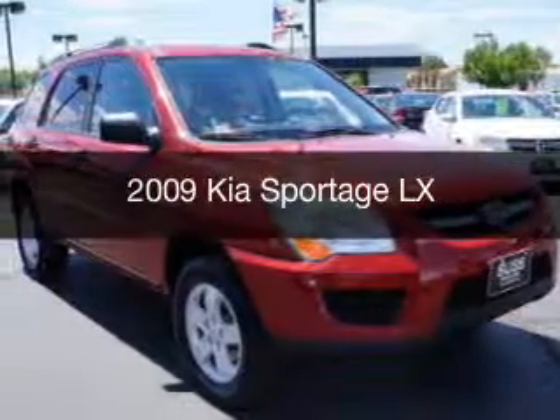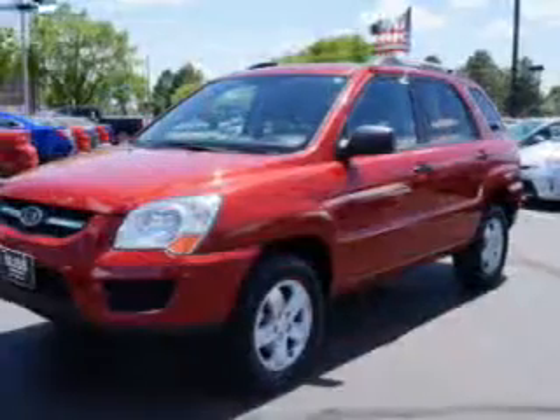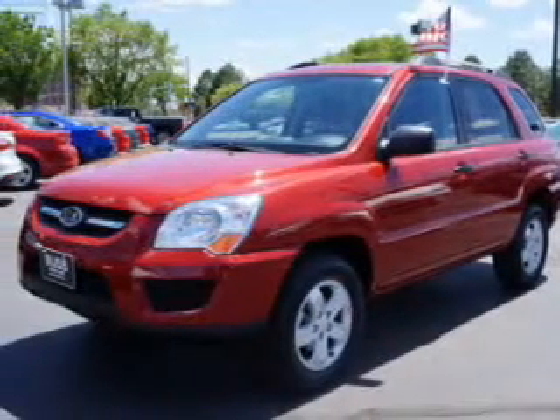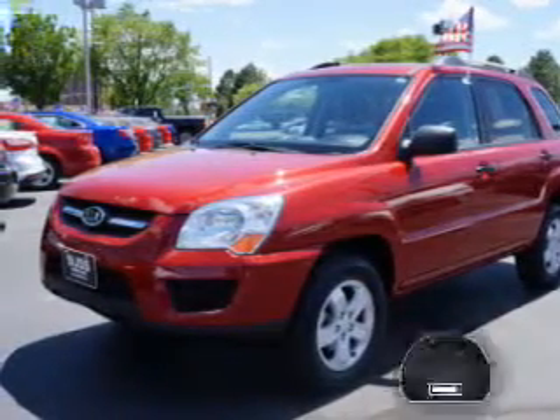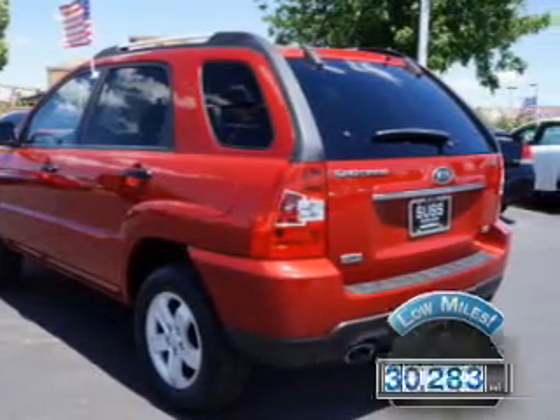This is a used 2009 Kia Sportage, powered by 4-wheel drive, 6-cylinder engine, and a 4-speed automatic transmission. With fewer than 35,000 miles, this vehicle has a long road ahead.